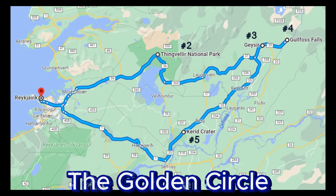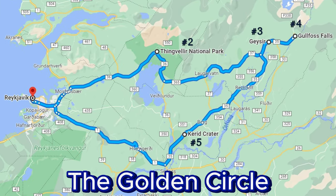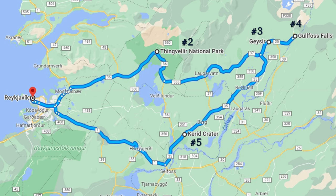The Golden Circle is one of Iceland's most popular tourist routes, known for its stunning natural attractions. The four key attractions along the Golden Circle include Thingvellir National Park, the Geyser Geothermal Area, Gullfoss Waterfall and the Carid Crater.